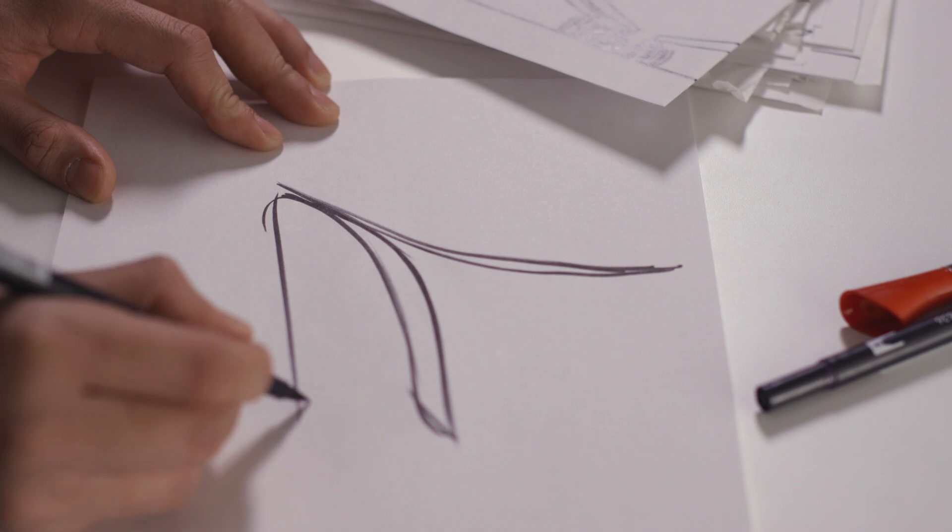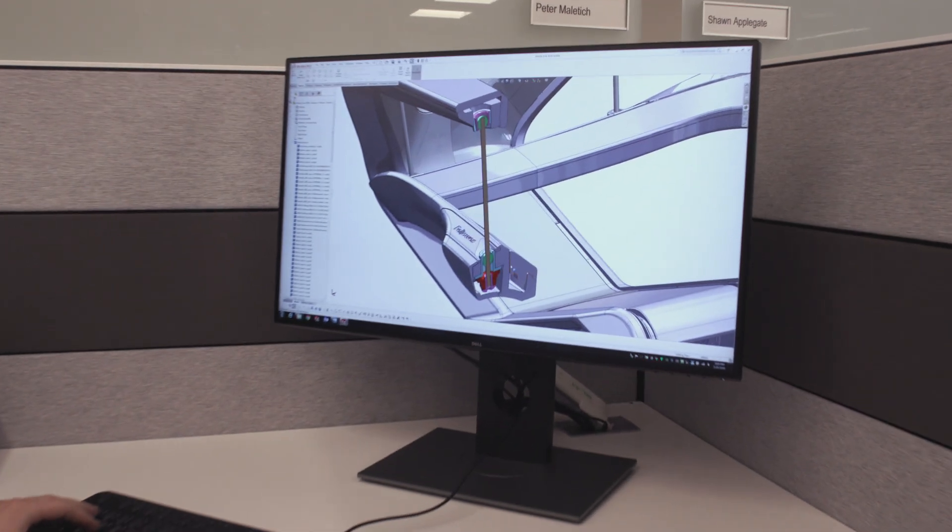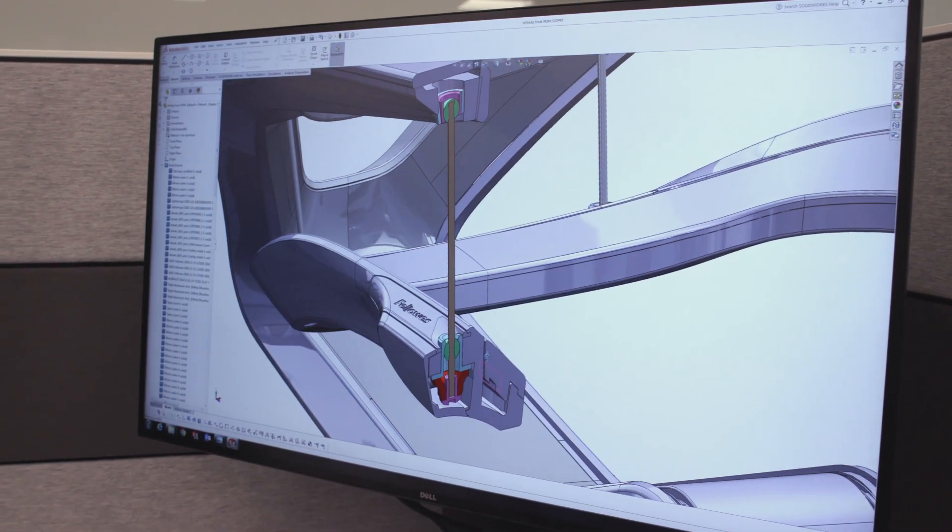We created a product that was able to blend that — to encourage movement in the sitting position, to get that motion going, that kinetic energy, to release it through the body, to feel energized and to get you productive.